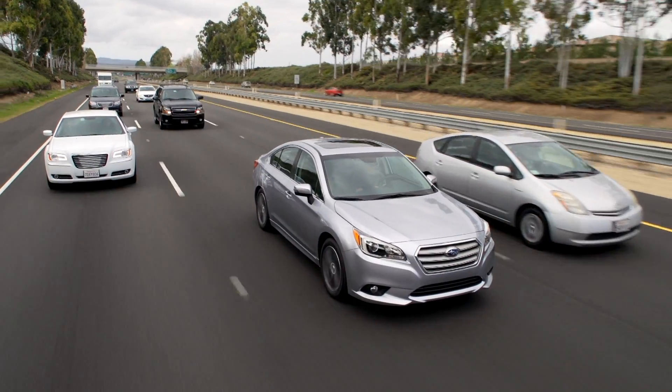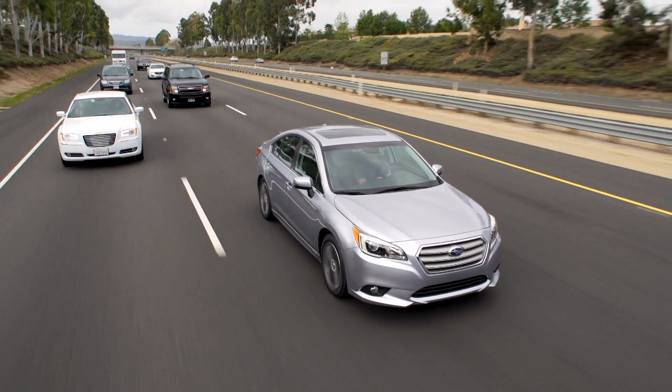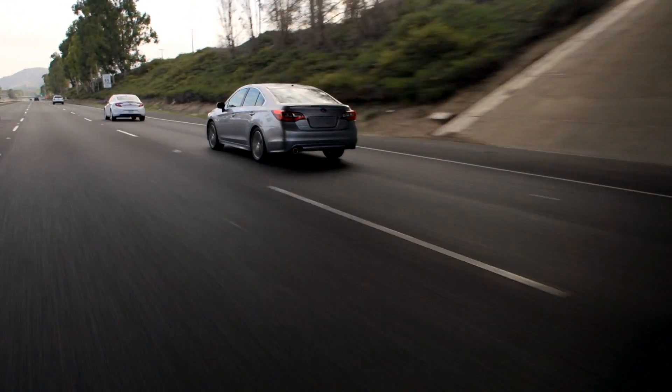How well does EyeSight work in the real world? When the Insurance Institute for Highway Safety tested front crash prevention, Subaru models with EyeSight got the highest possible score. Subaru EyeSight — an extra set of eyes every time you drive.